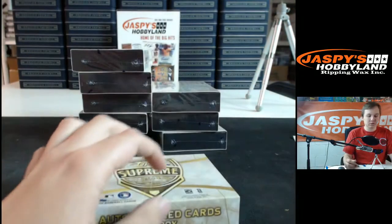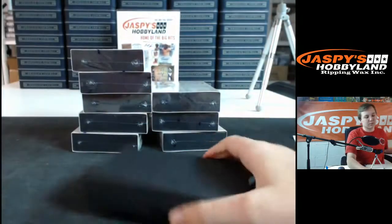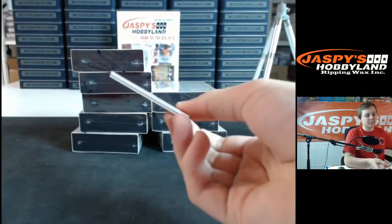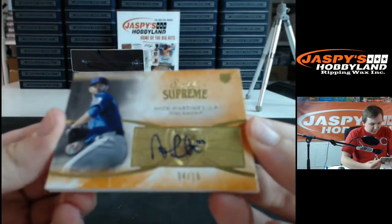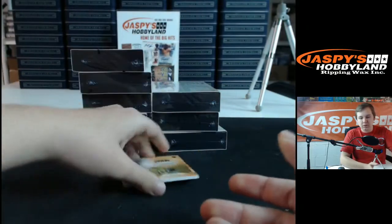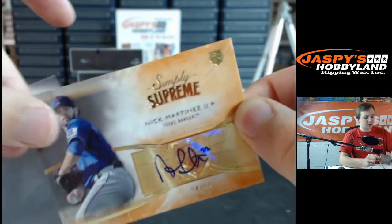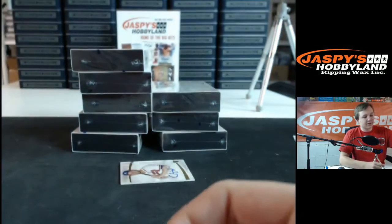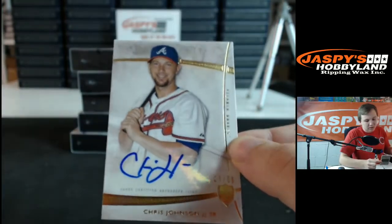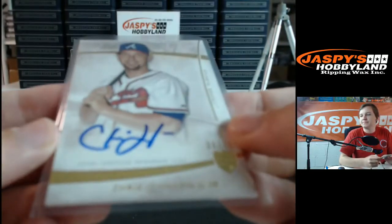Box number two. There's usually a multi-auto per master case, so hopefully they hit it in this one. Got number 4 out of 15, Nick Martinez for the Rangers — rookie auto, orange parallel. That is going out to Richard K. Then for the Atlanta Braves, 36 out of 50, Chris Johnson — not a rookie, I think he was a rookie in 2012. Going out to Bruce M.